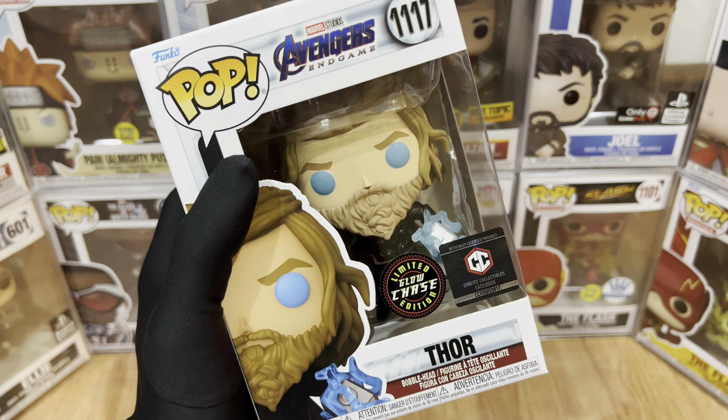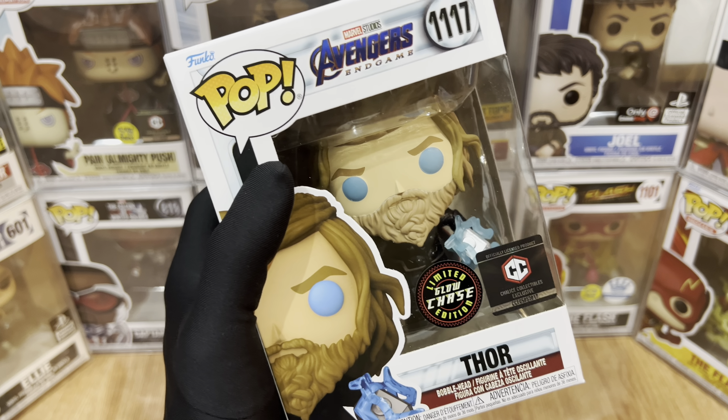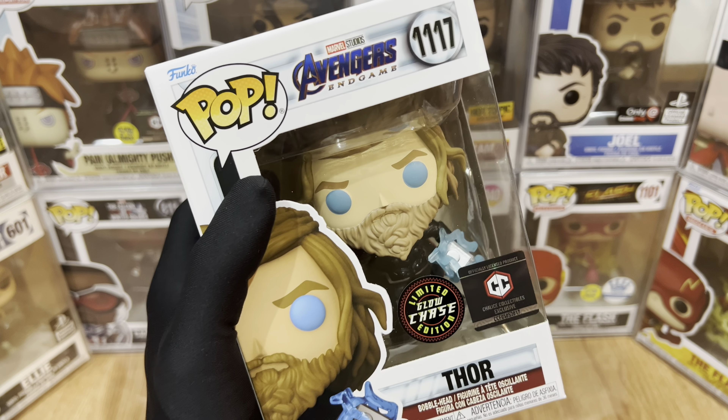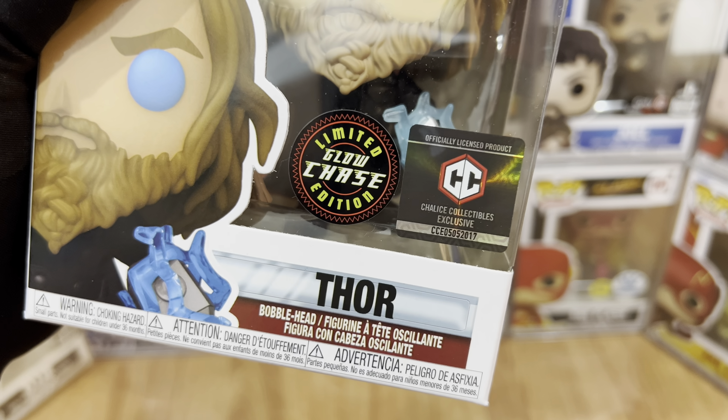Hey everyone, this is Just For Fun giving you another Funko Pop video review. For today, we have number 1117 from Pop Marvel Studios Avengers Endgame, Thor. And of course, Chalice Collectibles Exclusive in Limited Glow Trace Edition.